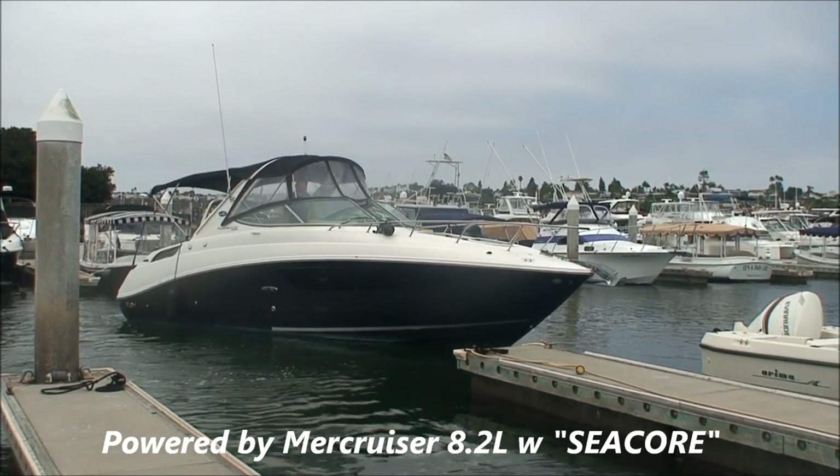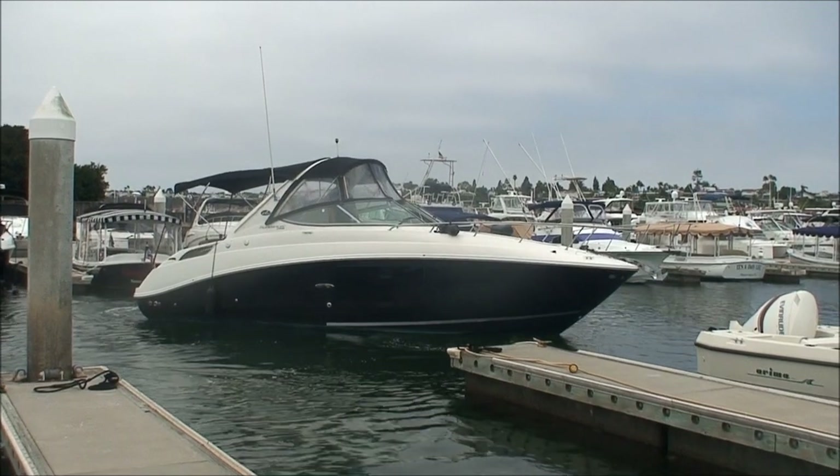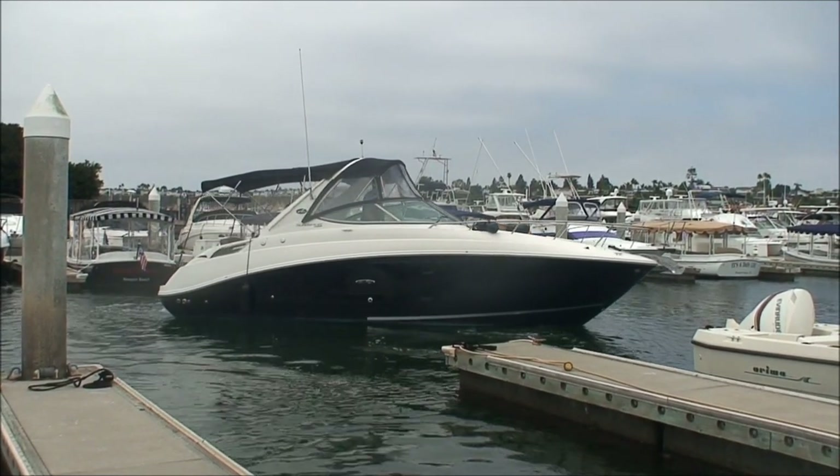Here we have the 2015 280 Sea Ray Sundancer. We're going out for some on-the-water shots.